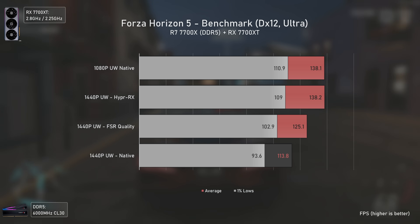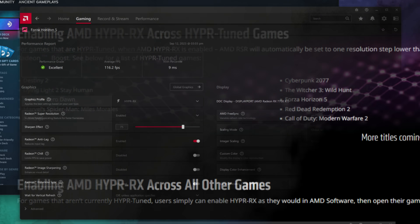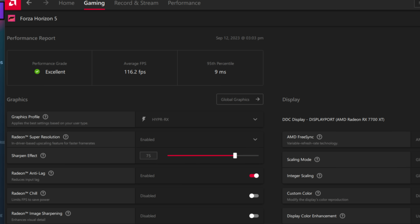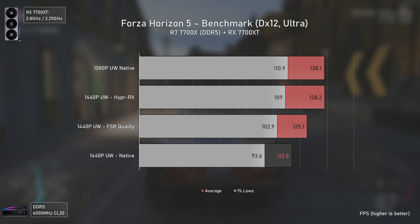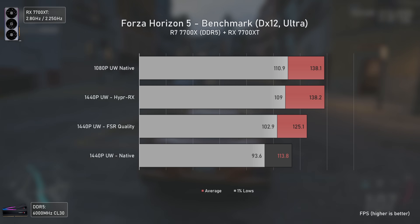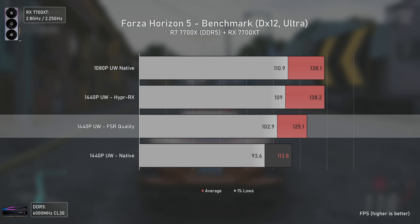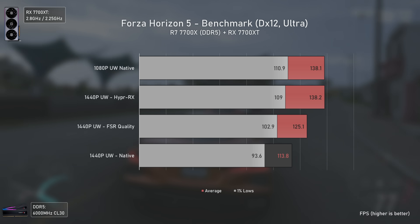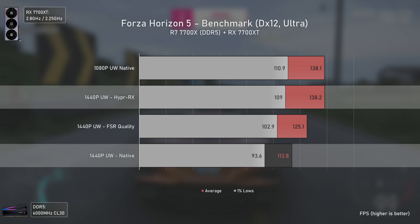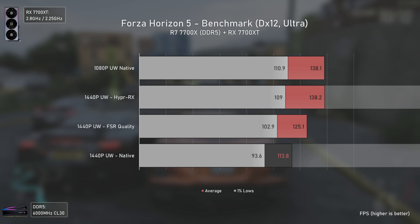Moving to Forza Horizon 5, things are a bit different. Although this game is listed as a HyperTuned game, it doesn't actually use Anti-Lag Plus or Radeon Boost, so AMD appears to be somewhat misleading here. This time we have FSR 2.2 instead of TSR, and as in the previous RX 7900 XTX test, FSR delivered lower performance. FSR 2.2 is delivering only a 10 FPS boost over native 1440p ultrawide, which in my opinion is not worth it. HyperRx delivers a 21% performance uplift over 1440p ultrawide, performing virtually the same as 1080p ultrawide native but looking a bit better — which is a good thing. So HyperRx can indeed be a plus for some people, but a big no for others.